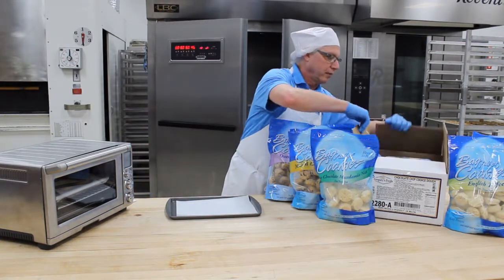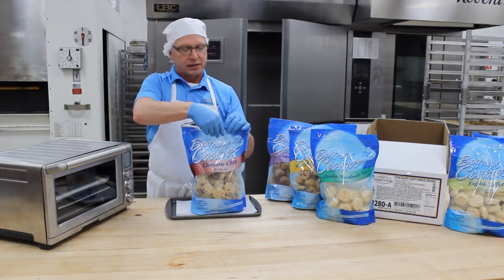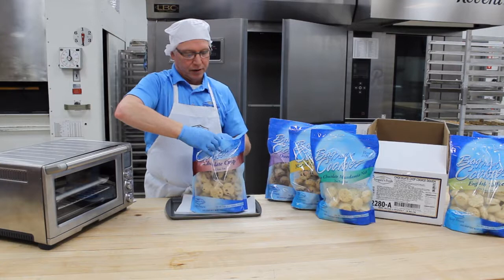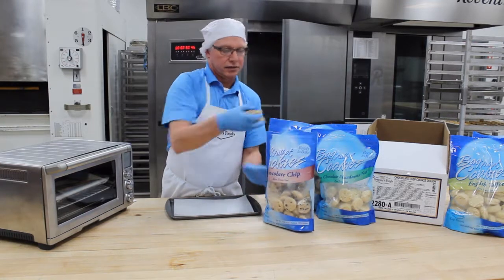You just open up the bag here. There's a tear tab on top — you just tear that — and then there's a zip-lock style seal you can use to reseal it, so you don't have to bake the whole bag at once. You can bake just a few at a time.